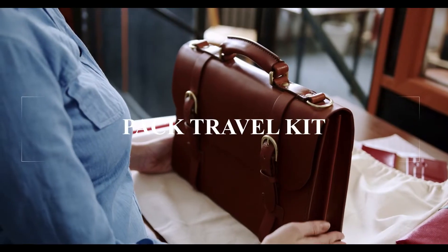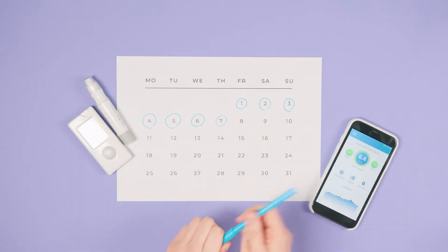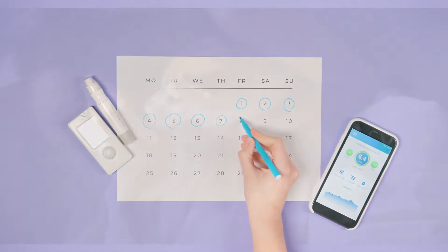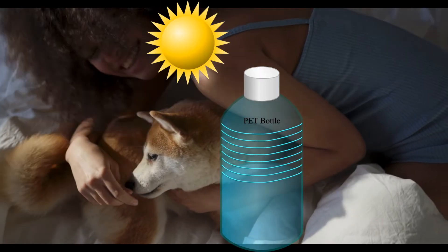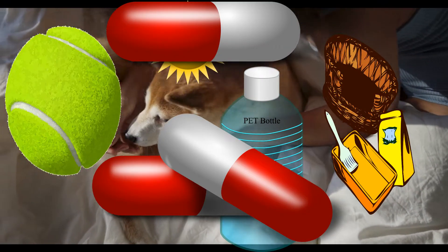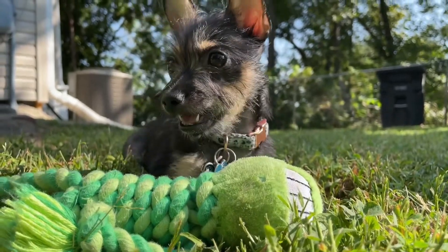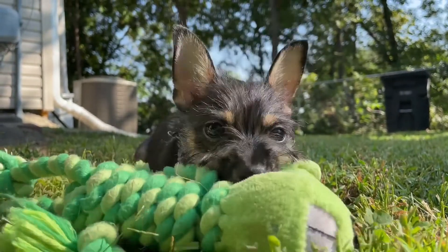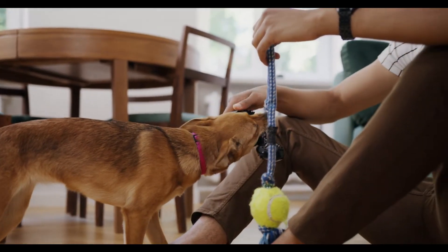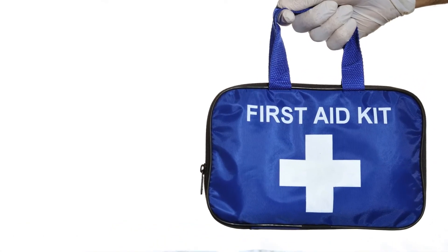Pack a travel kit for your pet. Make sure to include your pet's health records, including proof of recent immunizations. Bring your pet's regular food, water, medications, balls, waste bags, and a scoop. To keep your pet happy and occupied during the trip, pack a few toys, including some new ones for novelty and a few old favorites. Lastly, don't forget a pet first aid kit.